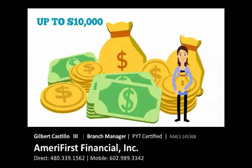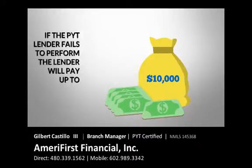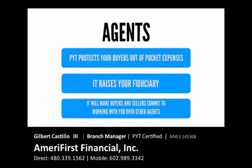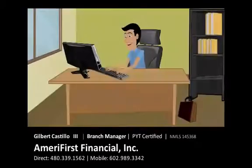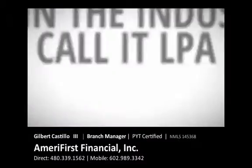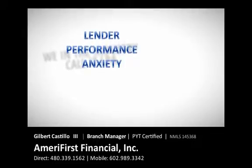Yes, that's right. If the PYT lender fails to perform, the lender will pay up to $10,000. Agents, PYT protects your buyer's earnest. It raises your fiduciary. It will make buyers and sellers commit to working with you over other agents. How great would it be to have a transaction close with no worries about lender performance? We in the industry call it LPA — lender performance anxiety. We all have it. We all suffer from it.